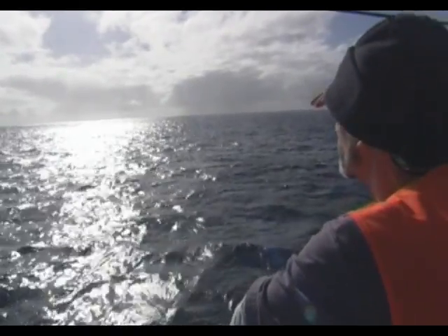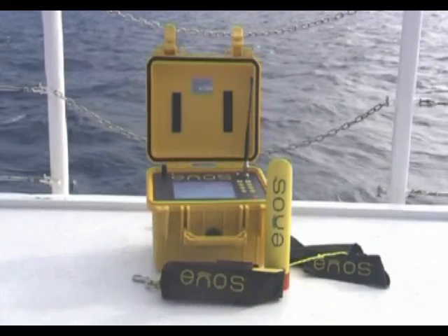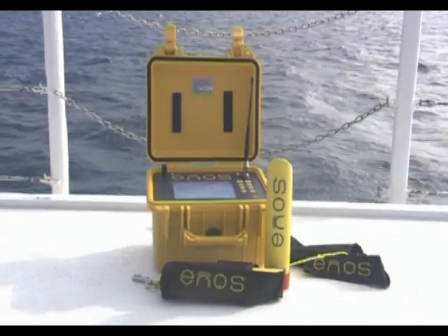For dive crews, scanning the water for surfacing divers is often the most stressful part of the job. The Electronic Rescue and Locating System is the long-awaited answer that the dive industry has been craving.